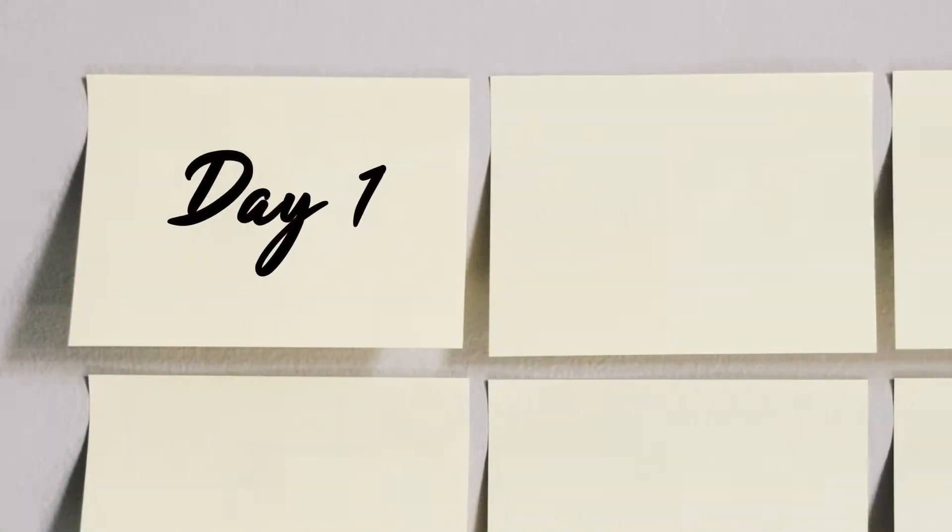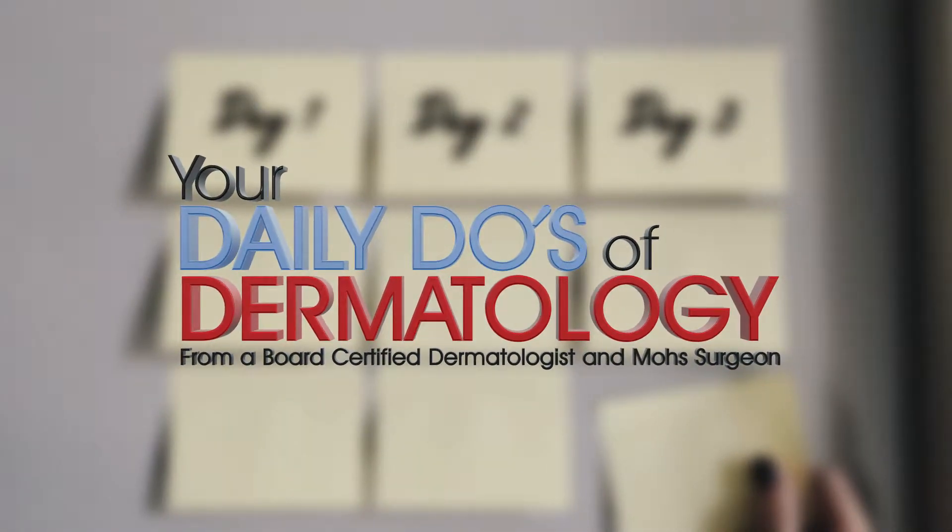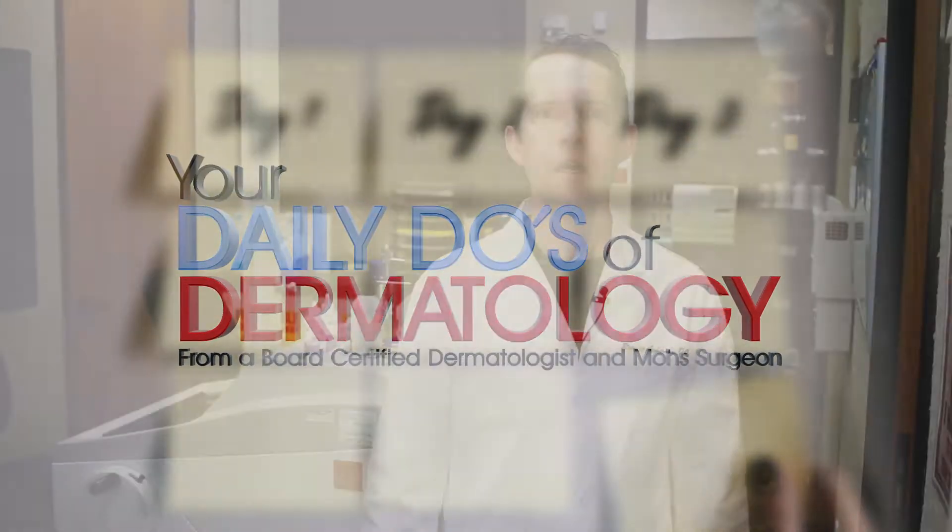Here's another daily tip from your friendly local dermatologist. Spitz nevi are a particular type of mole that look a particular way — by our eyes and under the microscope. We often think of moles as flesh-colored or maybe with a little pigment or darkening. But these types of moles oftentimes look pink or red, which is a little different.